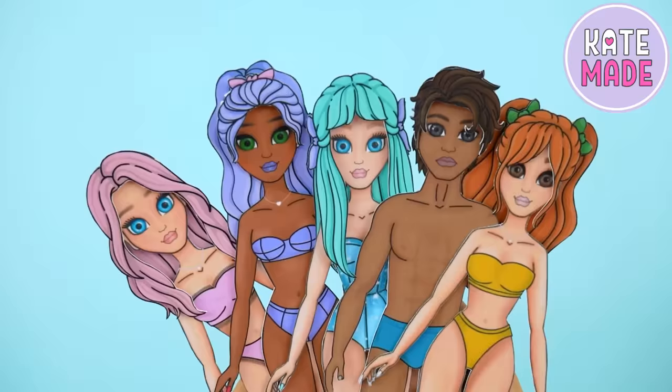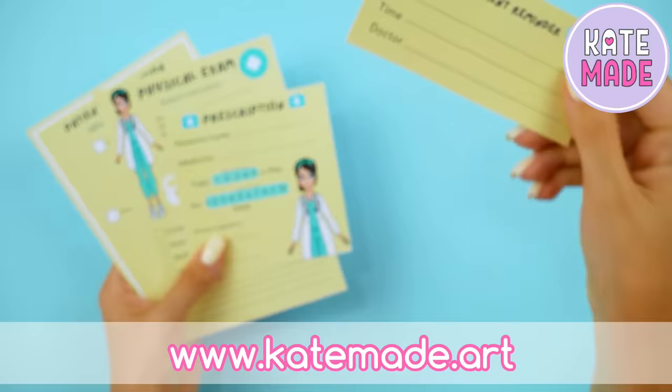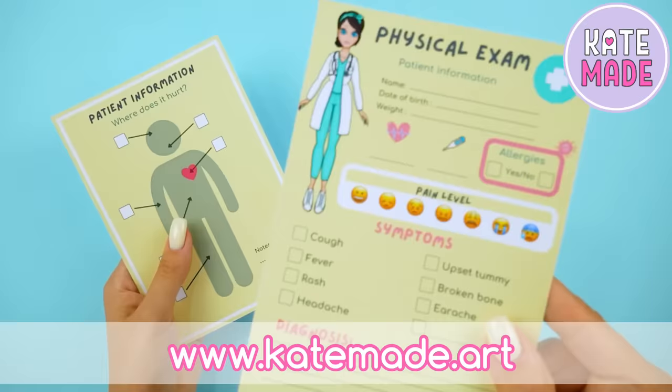You can download all dolls absolutely free on our website. We have also prepared some new printables for you — you can download them on our website in the free printables section. The link is in the description below the video.